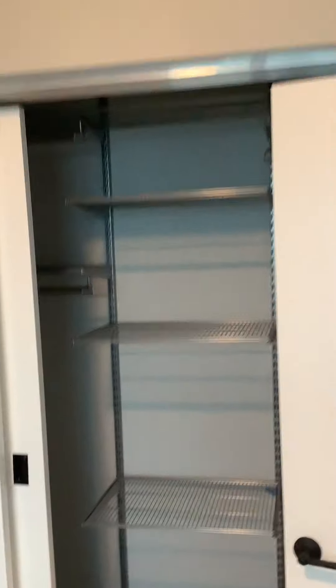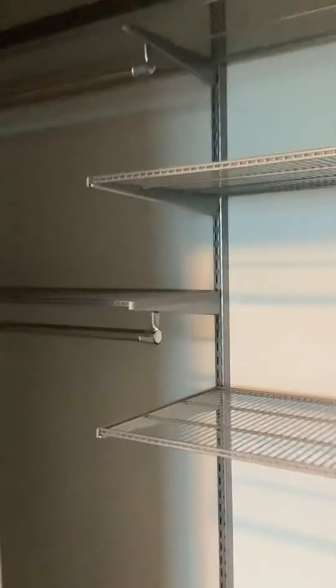We do have this customizable closet set, so you can buy more things from the Container Store as well. It does come with the motion sensor light.